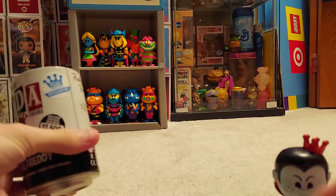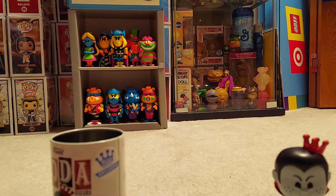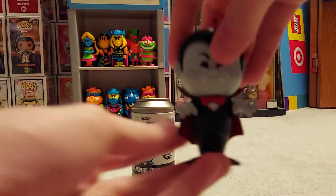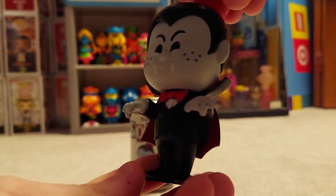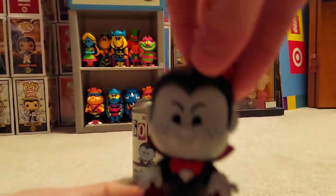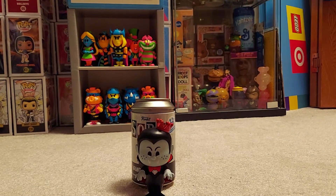Yeah, you can just tell from the bag right away if it's the chase or not, which is fine. I'll show you the figure — I'm gonna keep my extras of him anyway, I'm not gonna sell them. I'll try not to spoil myself this time on this one.